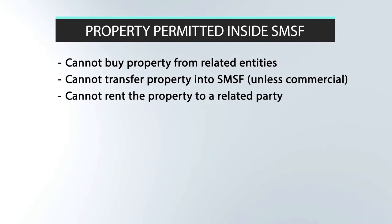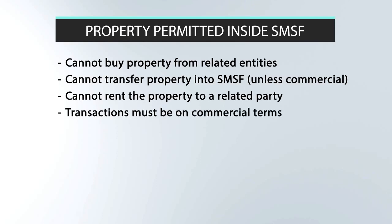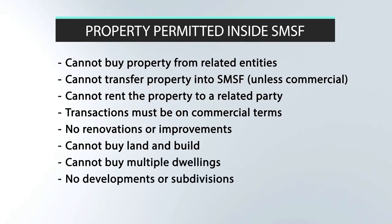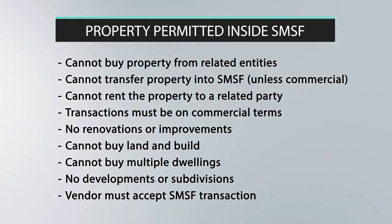You can't rent the property to anybody you know. Loans and transactions must be done on commercial terms and at arm's length. If you've used a loan to fund the purchase, you're not allowed to improve the value of the property. The asset must be deemed a single acquirable asset, meaning you cannot buy land and build on it, and you can't buy a block of apartments or a small development opportunity. Penalties for non-compliance are severe. The vendor or developer you're purchasing from must also accept SMSF transactions, as these purchases usually require longer settlement times.